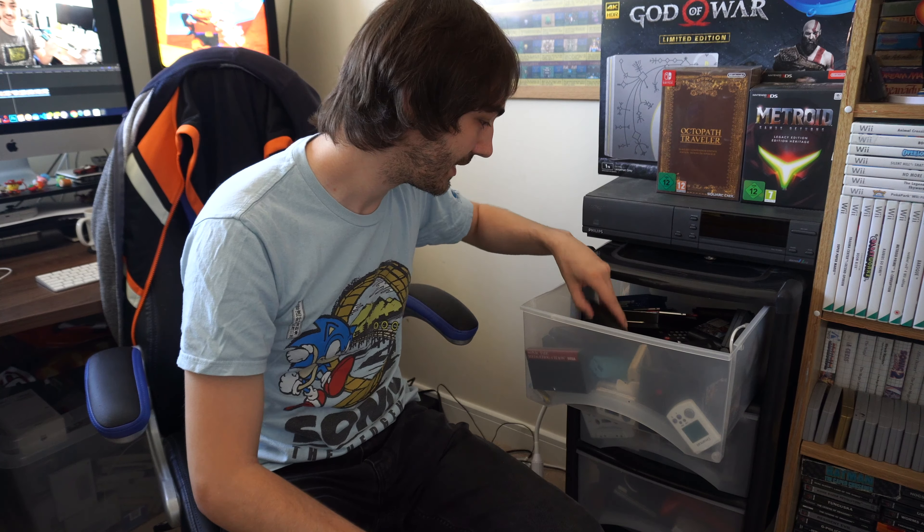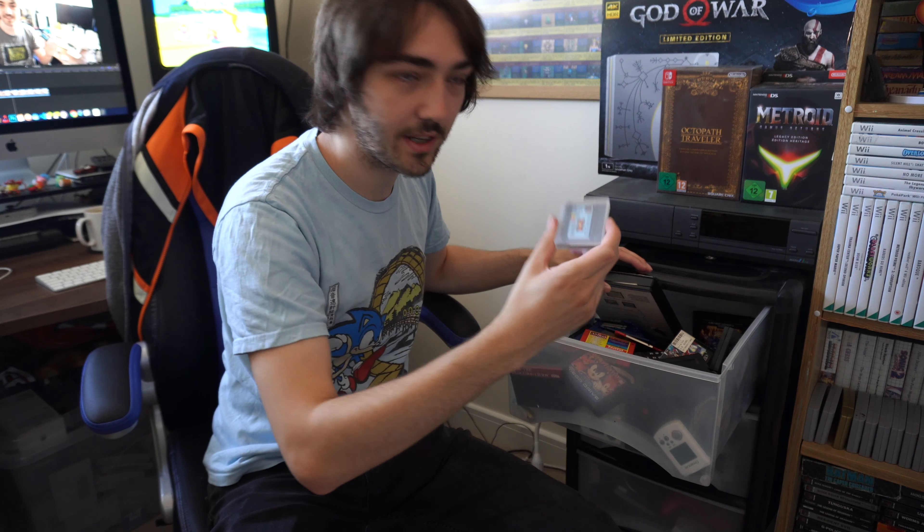I don't actually have an Amiga console yet but I've got loads of Amiga demo disks — not entirely sure why — but when I do get an Amiga I'll definitely be doing an episode on all these, I'm really excited to try them out. There's also the designer's pencil for the Commodore 64 in there as well. There's a few Neo Geo Pocket games too.